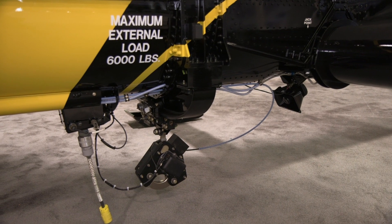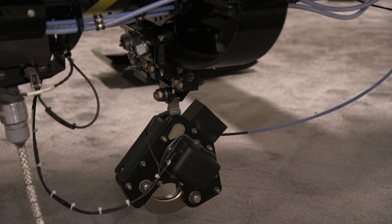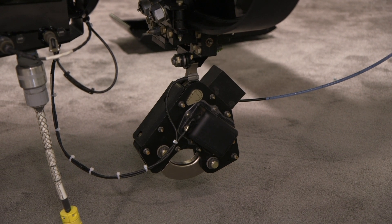The real mission, in our case, is external lift, and the hook underneath is mounted on a trolley. The aircraft was originally designed for logging in the Pacific Northwest. Charlie Kaman envisioned this, put it into production, and it was highly successful in that role.